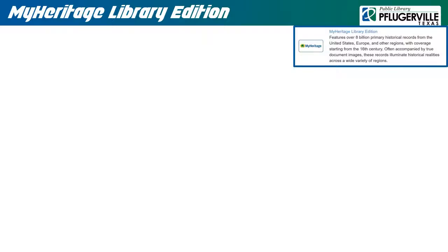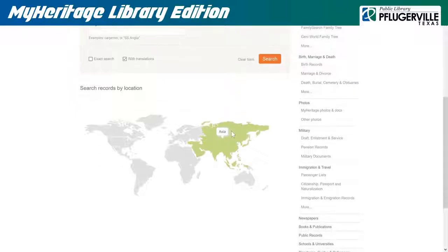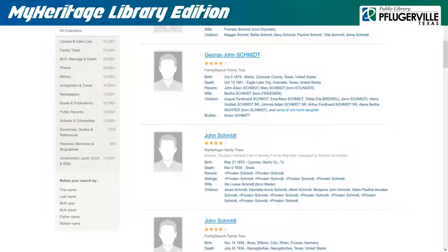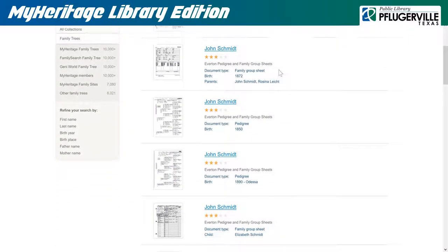MyHeritage Library Edition has over 10 billion international historical records to help our patrons dig into their family history. There is a tutorial video you may view in the upper right-hand corner with good instructions to help you get started. Or, if you would prefer to get right into it, you can run searches using names, years of birth, places, or other keywords. Remember that you do not have to fill every field, but the more information you can provide, the more exact the results will be. There is also a world map where you can run searches based on location, as well as a list of categories to the right. This electronic resource draws from newspapers, military records, school and university enrollment lists, census information, and more. As you discover more about your heritage, you can build your own family tree and look at those other members have made. Who knows, maybe you are missing the branch in someone else's tree.